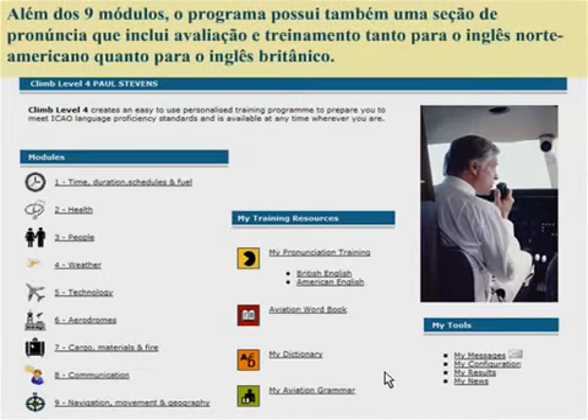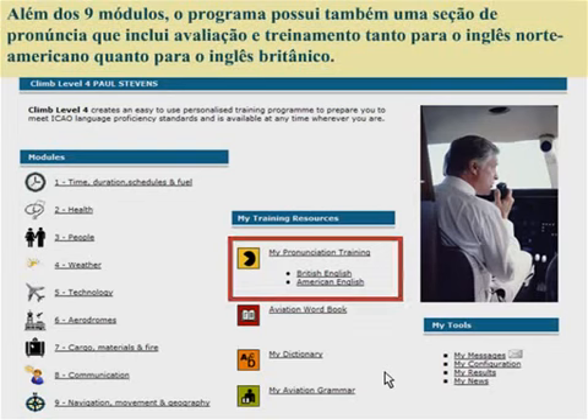As well as the 9 modules, there is also a pronunciation section which includes an assessment test and a training curriculum for both British and American pronunciation.